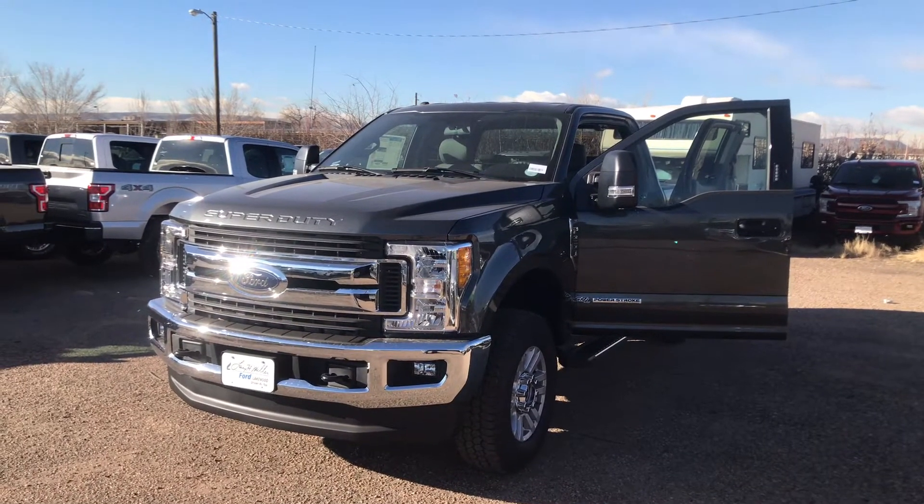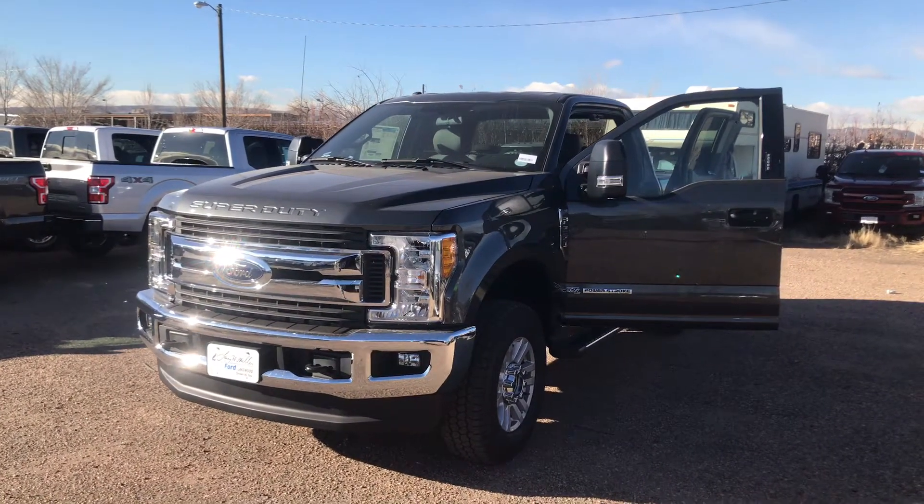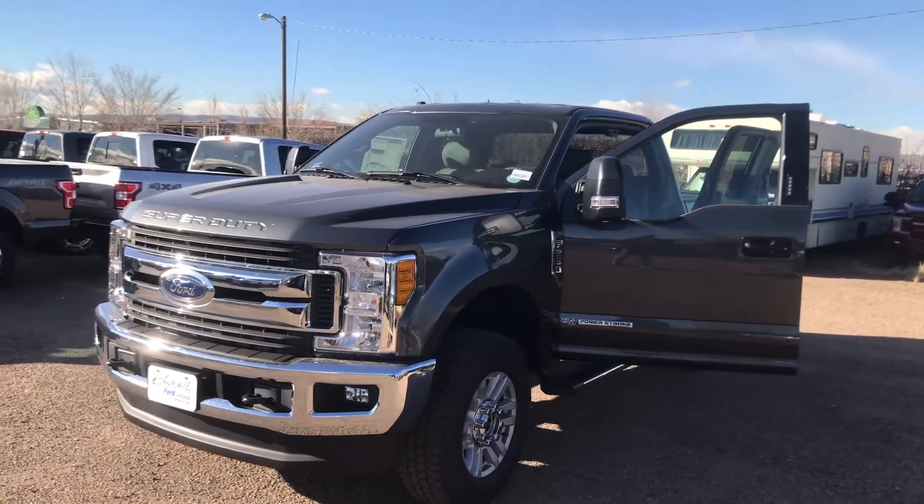Hello there, this is Andrew here at Larry Miller Ford in Lakewood. I just wanted to send you a quick video of this 2017 Ford F-250.